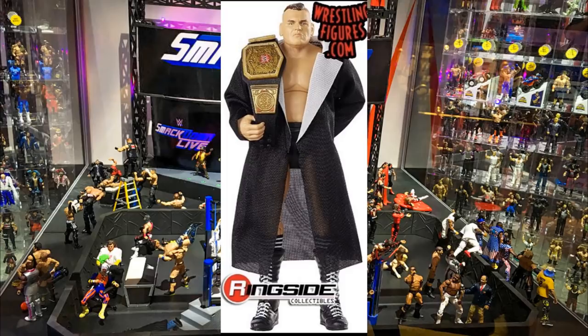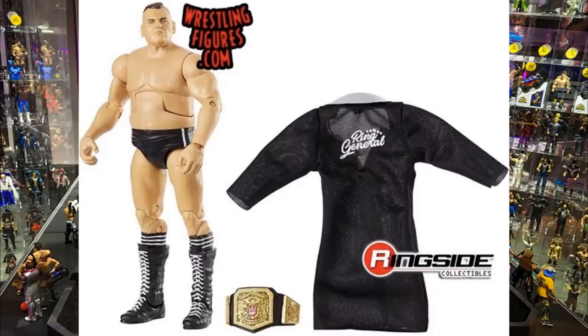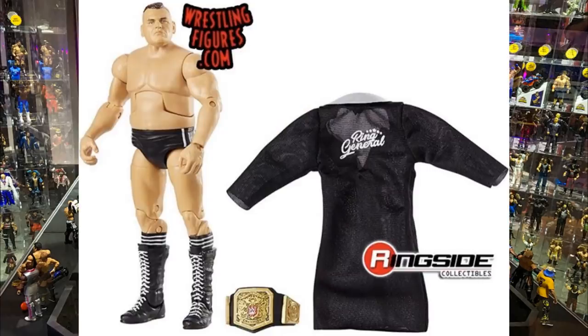He comes with the UK Championship and his entrance robe. This figure looks fantastic - I love the head sculpt, I love the body mold, I love everything to do with this Walter figure. I think it's a pretty much perfect figure. We've been seeing lots of customs around the community and have been waiting on a Walter figure. A lot of people were disappointed at San Diego Comic-Con at home when we did not get a Walter figure unveiled, but now it is finally official.